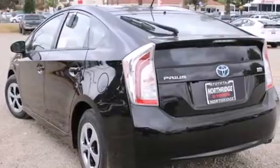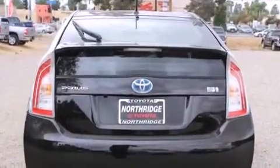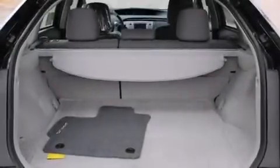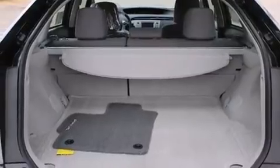Features include Bluetooth cell phone integration, a low tire pressure indicator, traction control and stability control systems, side curtain airbags, and air conditioning with automatic climate control.